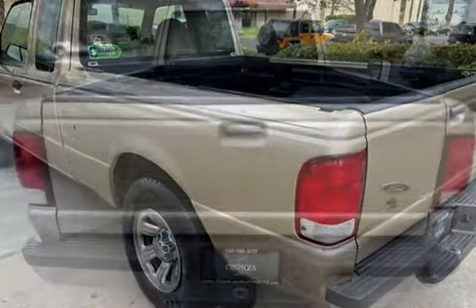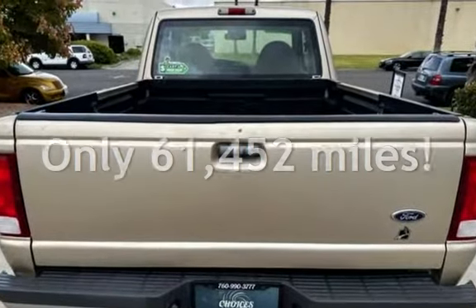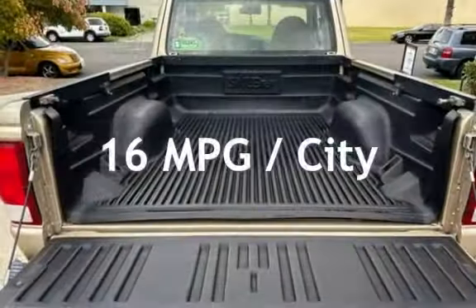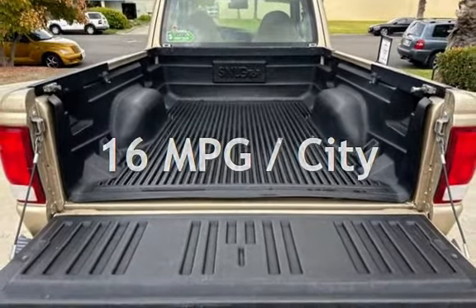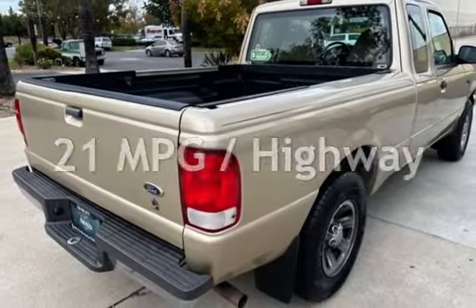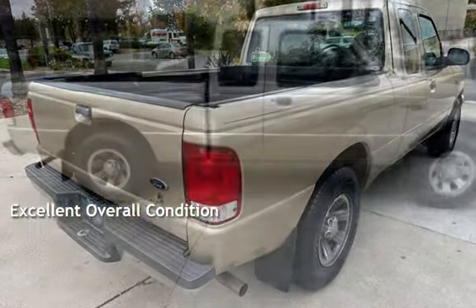This Ford has less than 62,000 miles on the odometer. Estimated fuel economy for this vehicle is 16 miles per gallon in the city, and 21 miles per gallon on the highway. This vehicle is in excellent overall condition.